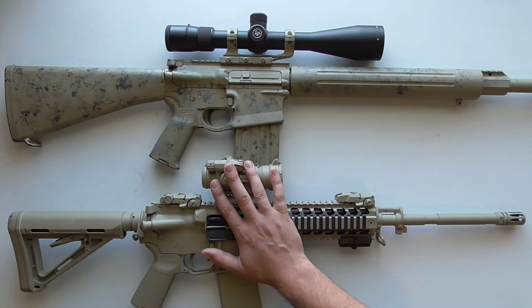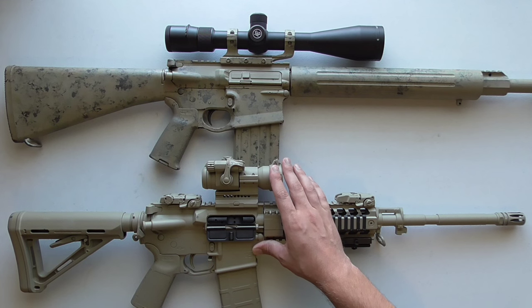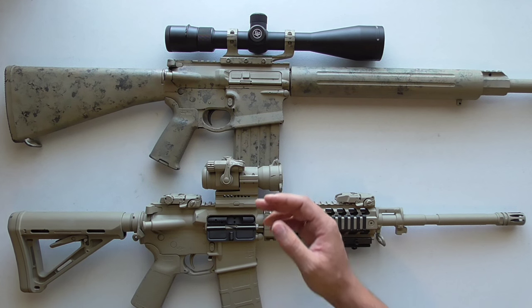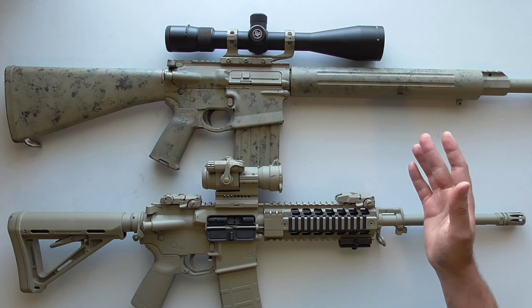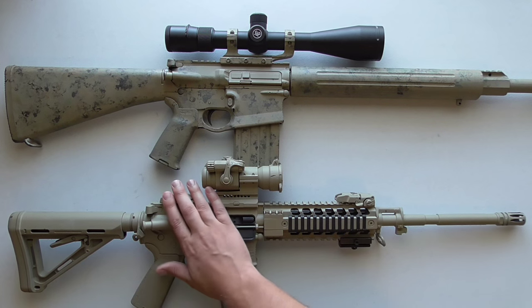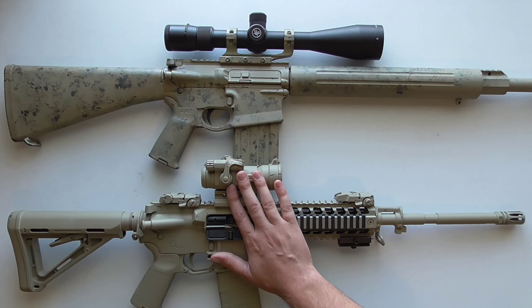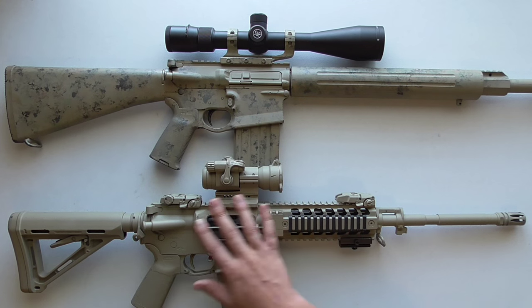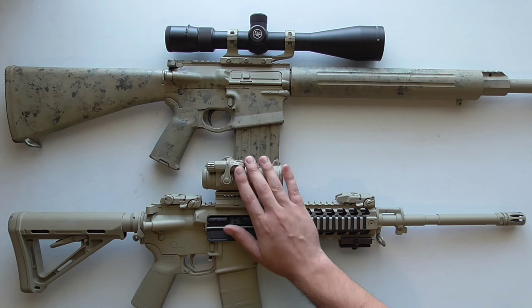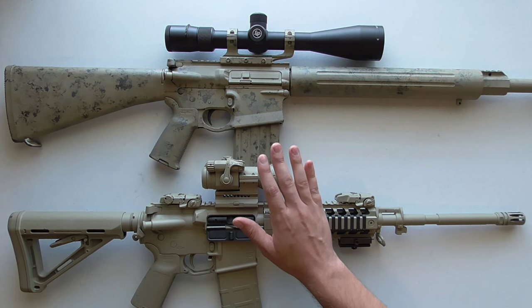Red dots take batteries, which can be a drawback. Aimpoint does a pretty good job — their battery runtime is really long, like three years on some optics and up to eight years on newer ones. But if you pick that gun up and the battery is dead, you have no sight on your rifle. That's why I almost always run backup iron sights on guns with battery-powered optics.